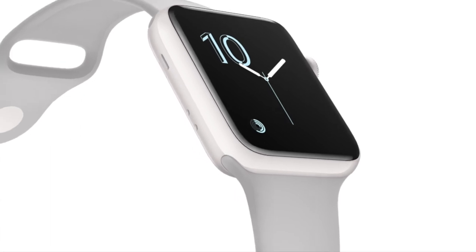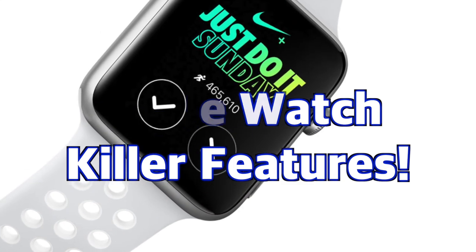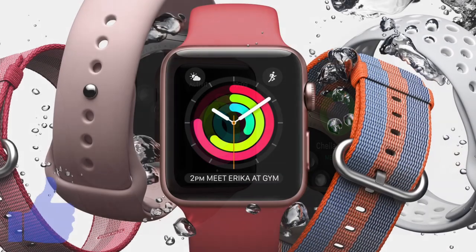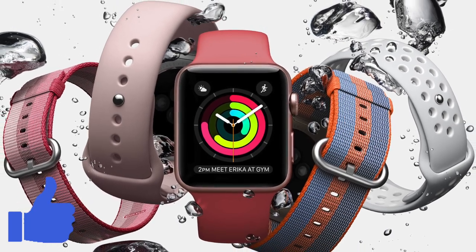So there you have it — those are the Apple Watch killer features for me. Did I miss any killer features? If so, share them in the comments below. And if you enjoyed this video, please feel free to subscribe to the channel and give the video a thumbs up. As always, thanks for watching and we'll see you in the next one!